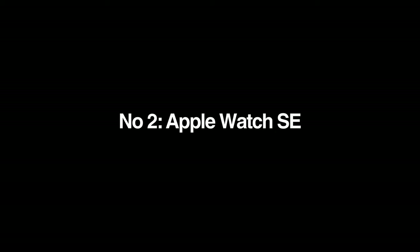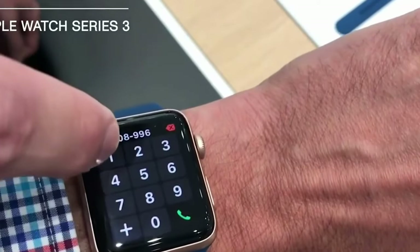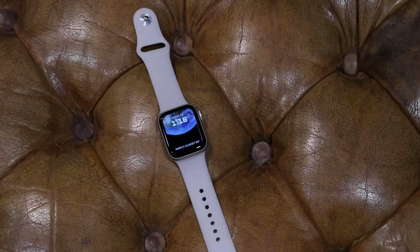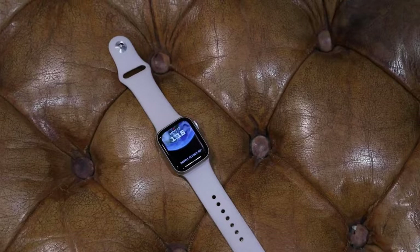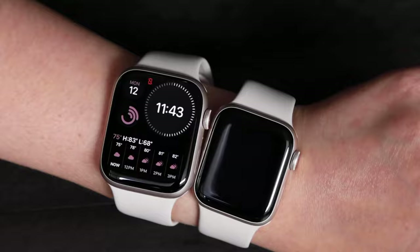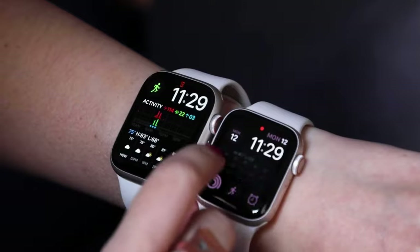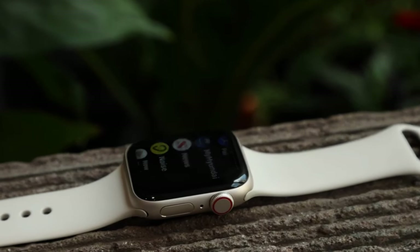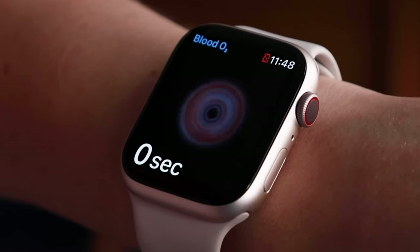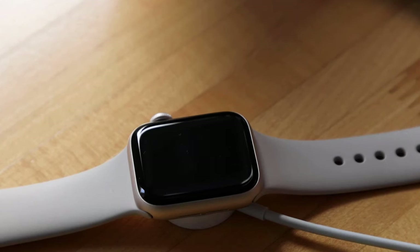Coming at number two: the Apple Watch SE. Why we like it: the Apple Watch SE is the same smartwatch adults can use, so it has all the same functionality and convenience of Apple products. Older kids will appreciate the sleek and recognizable style of the Apple Watch and its many features, and as a big bonus, it's fully waterproof for swimming. It has all the functionality of other smartwatches on our list, and a few extras. For instance, the Apple Watch can auto-detect if your child is involved in a crash or fall and is not responsive, and it will call 911 automatically when it's synced with a phone, or is the version with cellular connectivity.